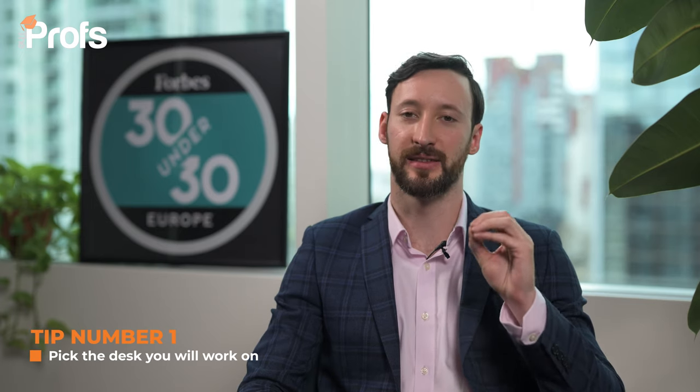We're going to go through a handful of tips to help give you the edge in your application. Tip number one is to pick the desk that you will work on in that bank. When applying to a finance degree, think of it really as that stepping stone to your job. You cannot be too specific here. If you talk about wanting to be an FX trader specializing in the MENA region, you have a huge edge over someone who doesn't indicate they really understand what banking is. It doesn't have to be an investment bank or even a financial institution, but you need a specific career plan.